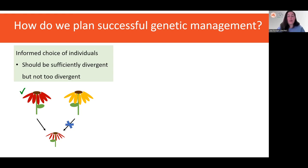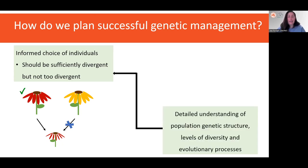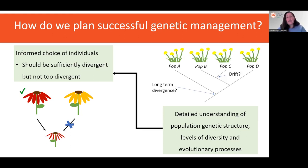Making an informed choice necessitates a detailed understanding of the population genetic structure, levels of diversity, as well as the evolutionary processes underlying those patterns. For example, we can get signals of population differentiation and structure from both long-term divergence and genetic drift in the short term, as a result of recently isolated populations. If we were to manage those populations separately based on the incorrect assumption that they have adaptively diverged over a long period of time, we would actually be increasing their extinction risk by perpetuating that isolation and loss of genetic diversity through further drift.